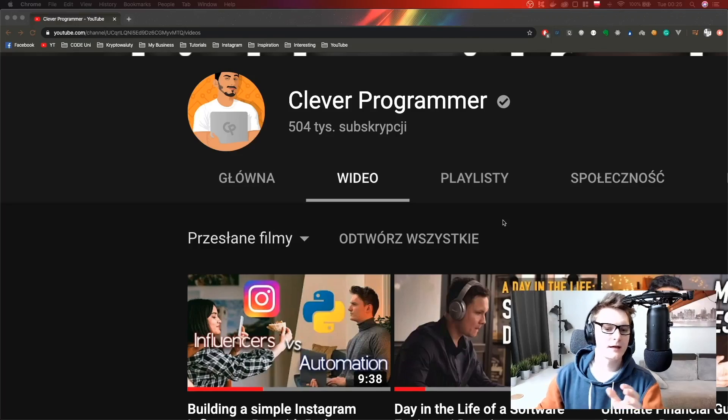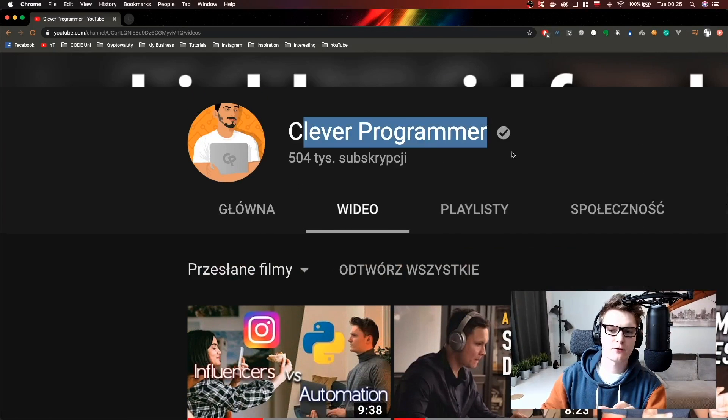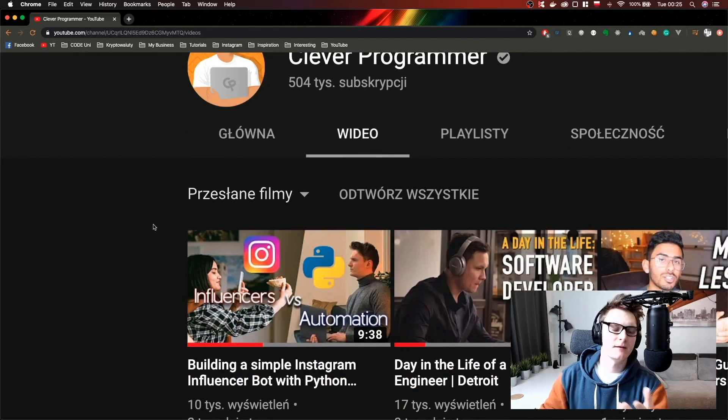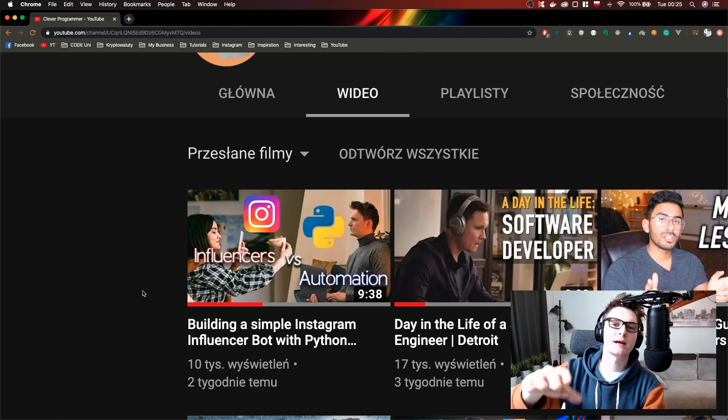Last time on YouTube I posted a video about influencer marketing — it's actually posted on my friend's channel, Clever Programmer, one of the most popular programming YouTubers. The video is about building a simple Instagram influencer bot with Python and an influencer database. I highly recommend it and I'll put the link in the description.